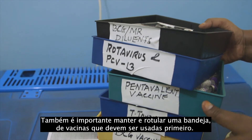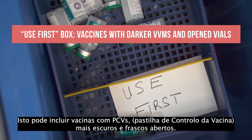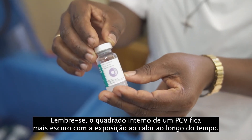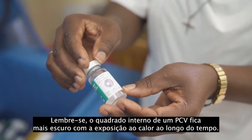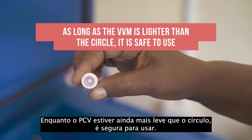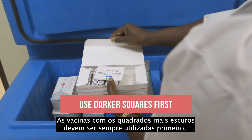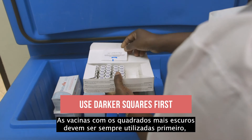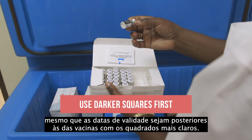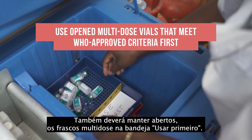It is also helpful to keep and label a tray for vaccines that should be used first. This may include vaccines with darker VVMs and opened vials. A VVM's inner square gets darker with heat exposure over time. As long as the VVM is still lighter than the circle, it is safe to use. Vaccines with the darkest squares should always be used first, even if the expiry dates are later than the vaccines with the lighter squares. You may also want to keep opened multi-dose vials in the use first tray.